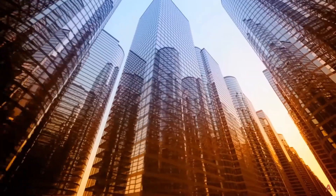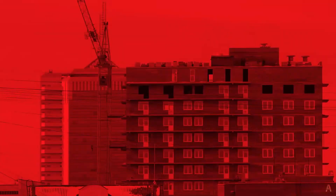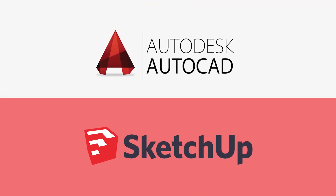Computer-aided design software are very important when it comes to architecture, design, and engineering. There are a lot of programs to choose from, but two of them stand out, and those are AutoCAD and SketchUp.